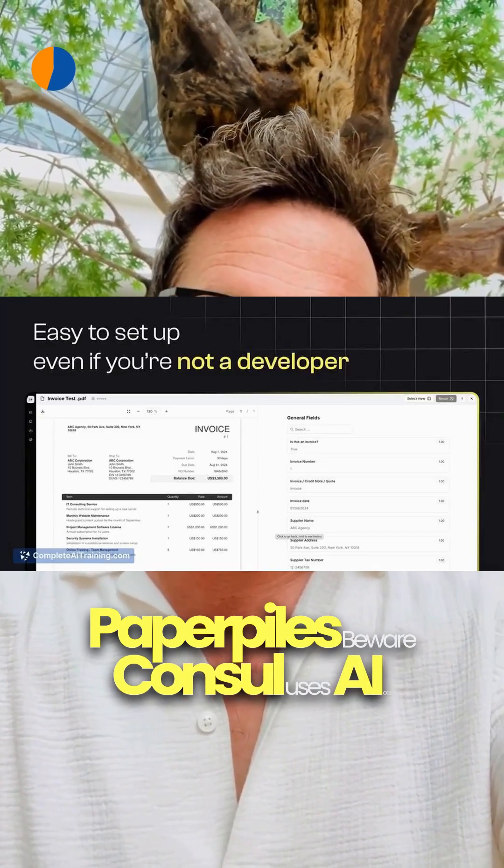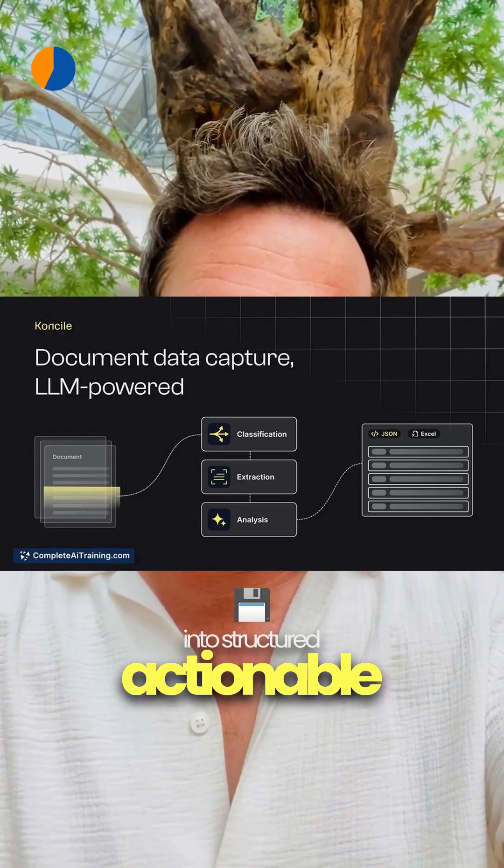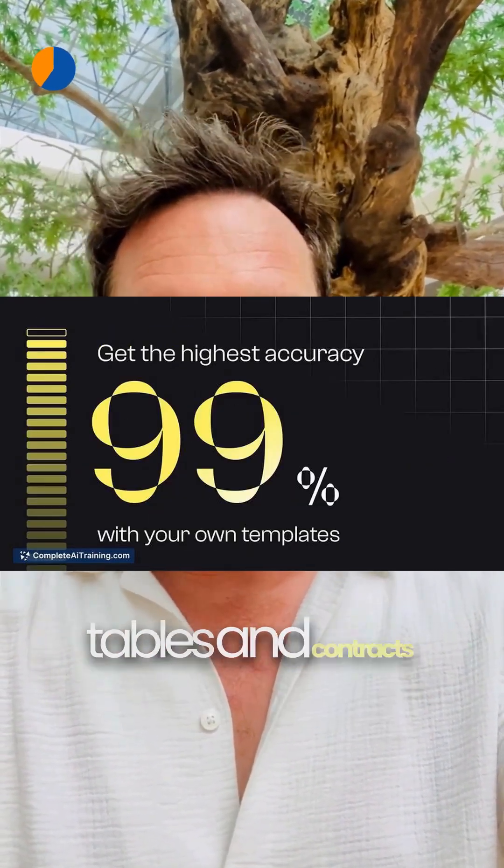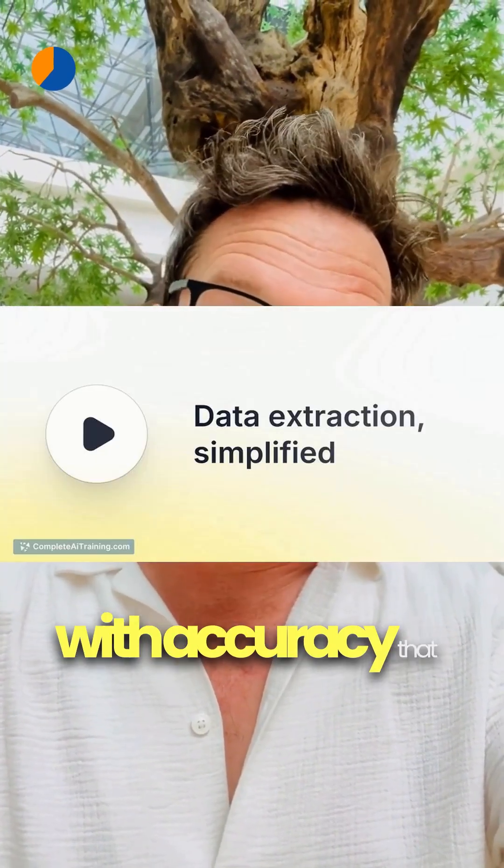Paper piles beware — Conceal uses AI OCR to turn PDFs and images into structured, actionable data. It streamlines invoices, POs, tables and contracts with accuracy that retires copy-paste.